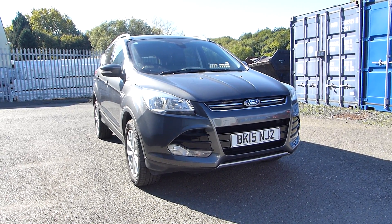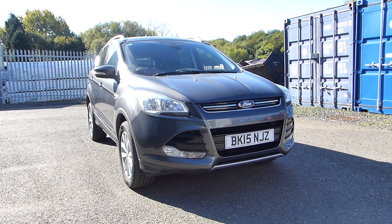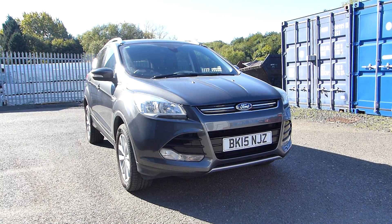Hello and welcome back to Hillsford. Today we're featuring this Ford Kuga Titanium. It's a 2015 with only 10,400 miles on the clock and it uses a 2 litre diesel engine producing 182 PS.